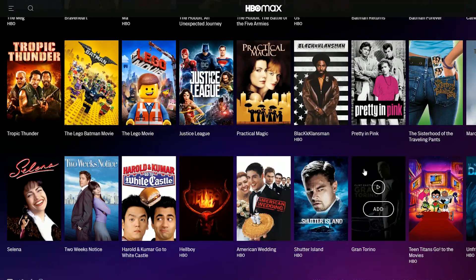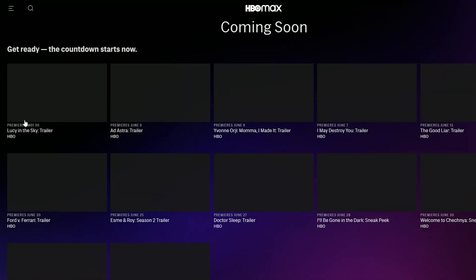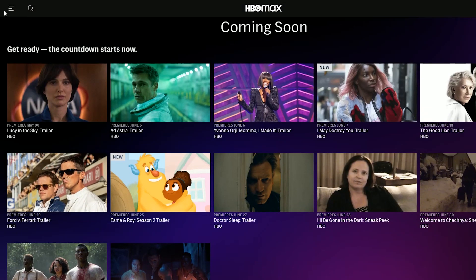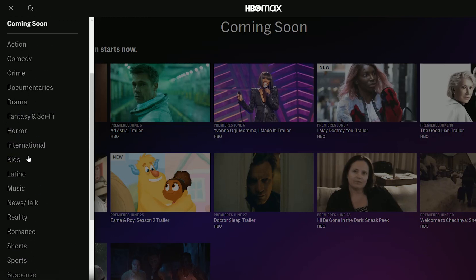You're going to have your Coming Soon section, Sports, Shorts, News Talk, International, Kids, Drama, Documentary, Action, Comedy, Crime — every genre. It's going to have you covered, even a bunch of niche stuff as well. Back in the hubs, we have TCM — Turner Classic Movies — for people who want older content.